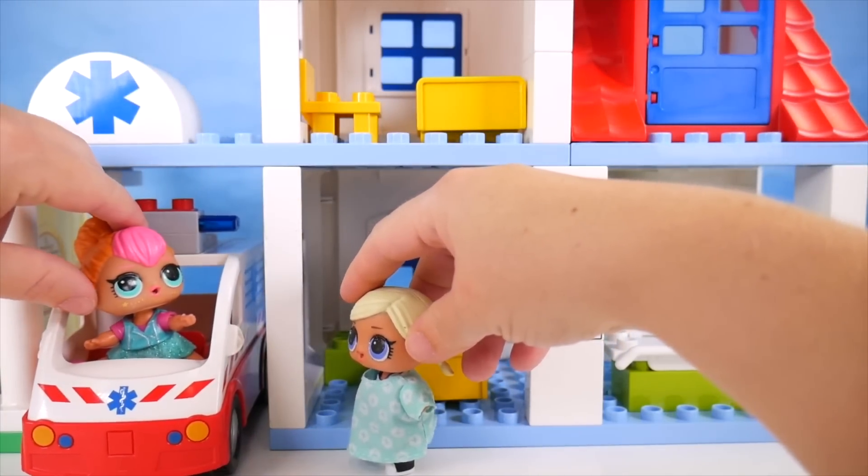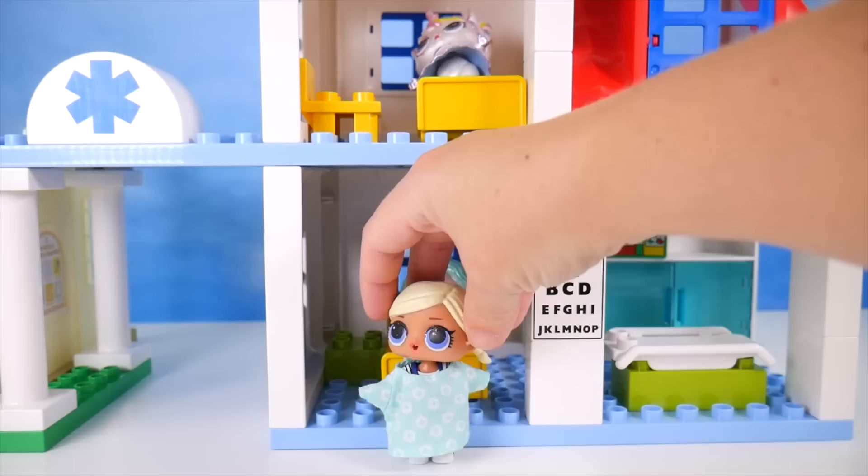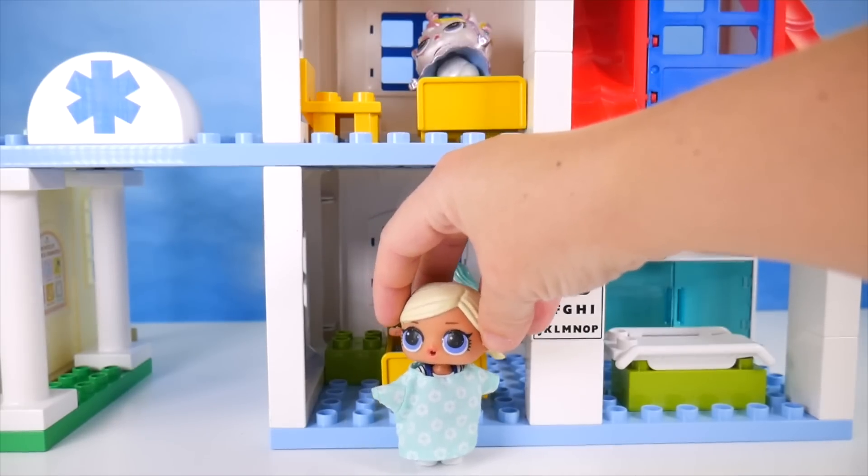We've just got a call in — somebody's been hurt at the McDonald's. Oh, no. Hurry! I'm off. I hope everyone's okay. Well, I think I've got a couple patients to check on.